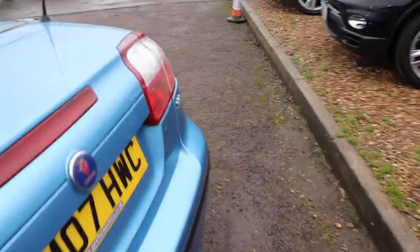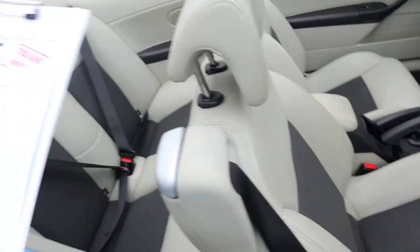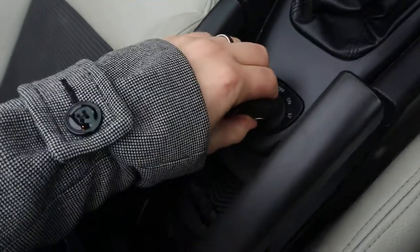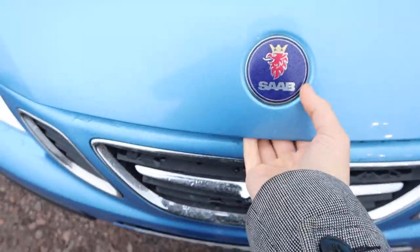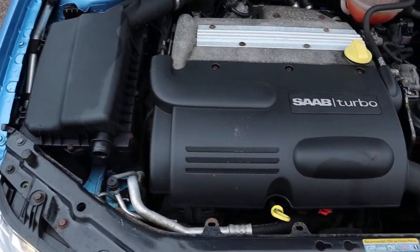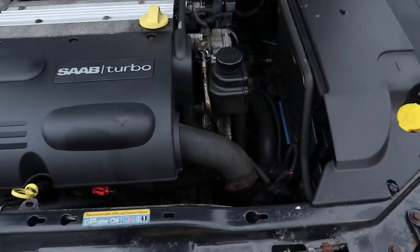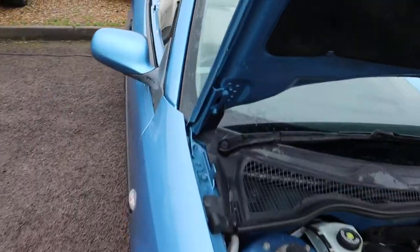Let's get the engine running. We can have a little listen under the bonnet. No knocks or bangs that I can hear at all — very smooth engine.